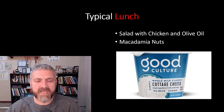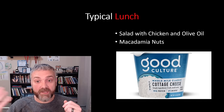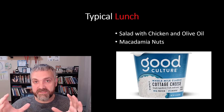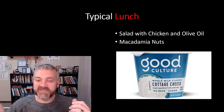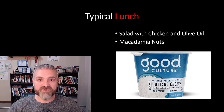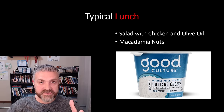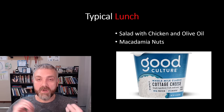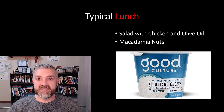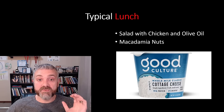What does a lunch look like? A salad — a bunch of greens with chicken, olive oil for the healthy fats, and macadamia nuts. I think macadamia nuts are the best low carb nut out there — they're kind of expensive, but a good way to get healthy fats. I also really like Good Culture cottage cheese — no affiliation — it has basically half as many carbs as typical cottage cheese and 19 grams of protein. That's what a typical lunch would look like.